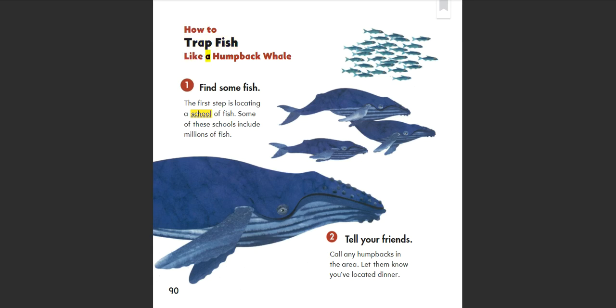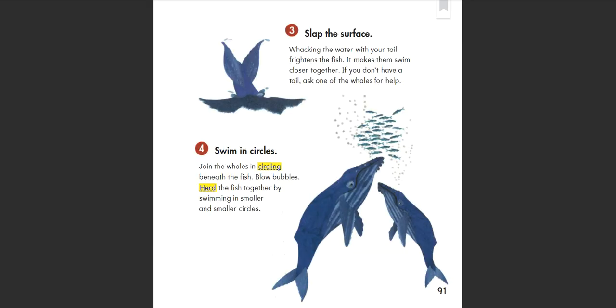How to trap fish like a humpback whale. 1. Find some fish: The first step is locating a school of fish. Some of these schools include millions of fish. 2. Tell your friends: Call any humpbacks in the area. Let them know you've located dinner. 3. Slap the surface: Whacking the water with your tail frightens the fish and makes them swim closer together. If you don't have a tail, ask one of the whales for help.